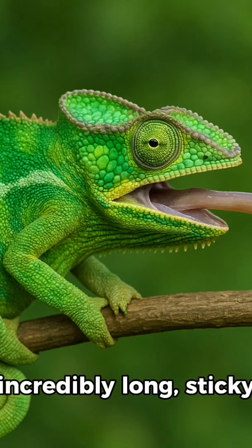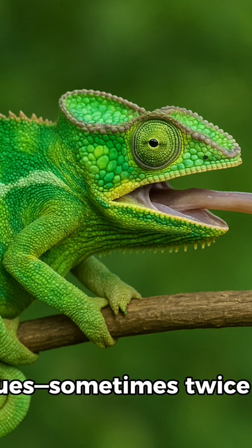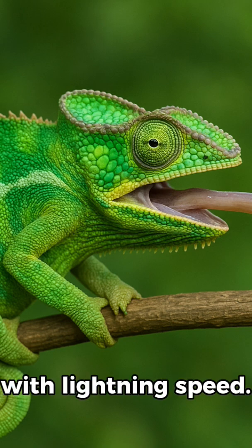When hunting, they use their incredibly long, sticky tongue — sometimes twice their body length — to snatch insects with lightning speed.